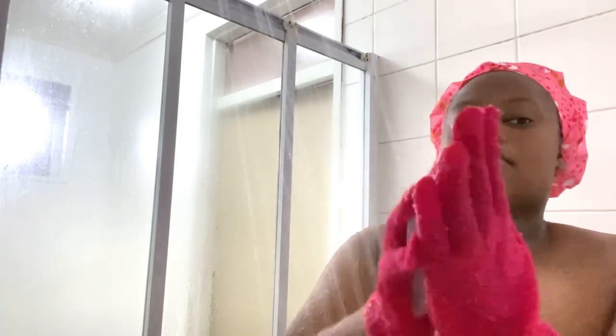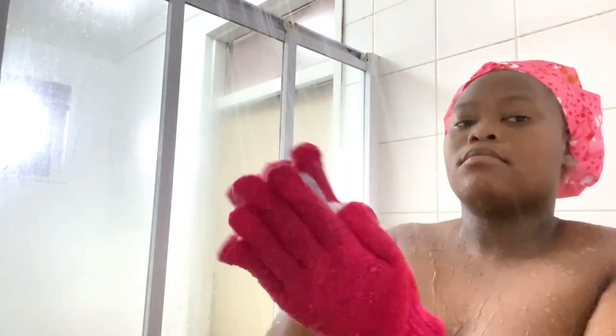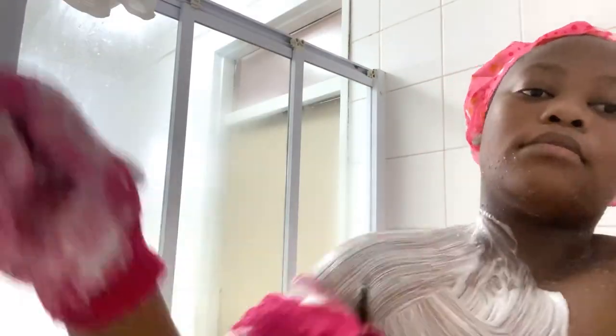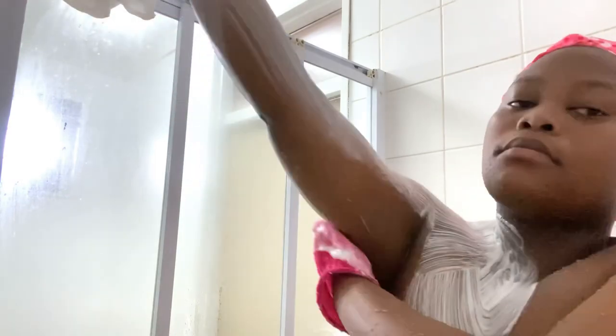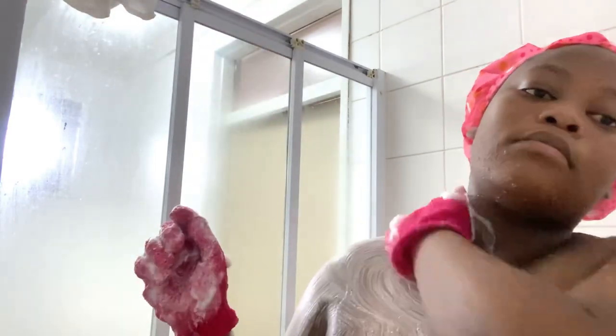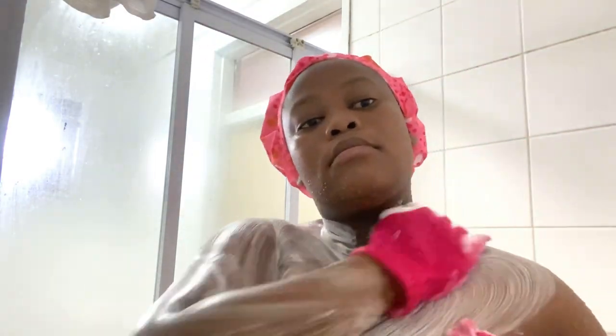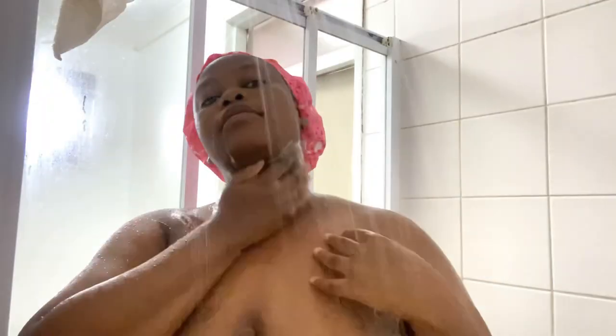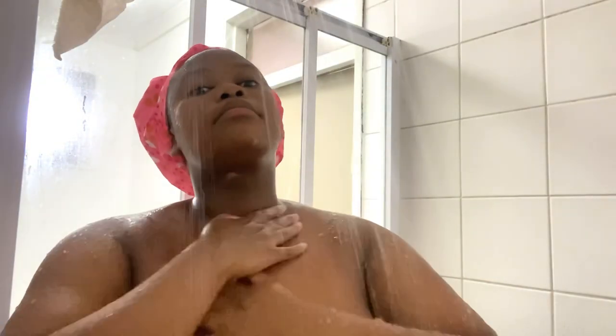I do not like using fragranced soaps on my body. They make my body dry and they're not very good for my lady part down there. So I prefer using this pure soap, the equal tone one, because it helps promote even skin. And then I'm going to rinse that off.